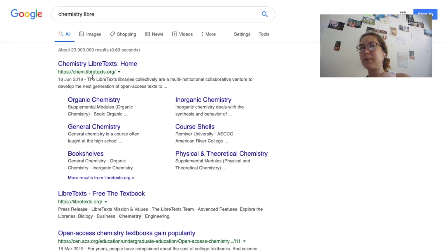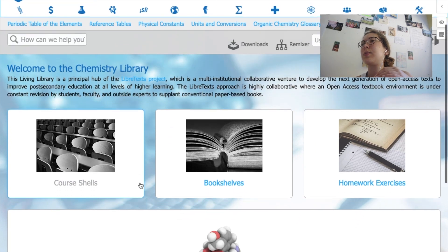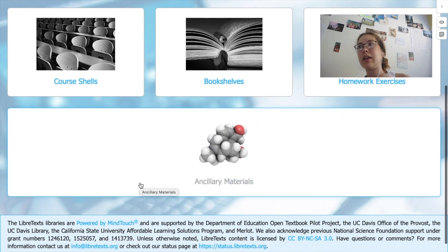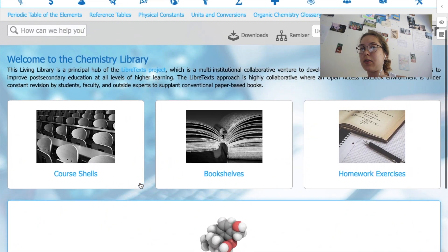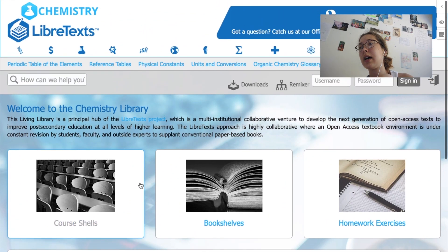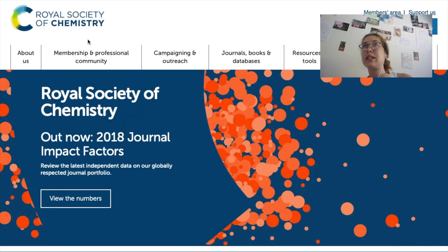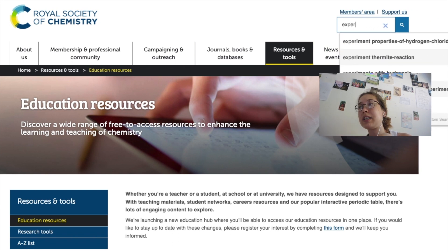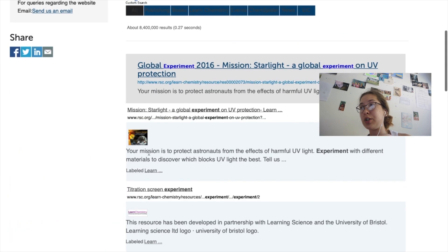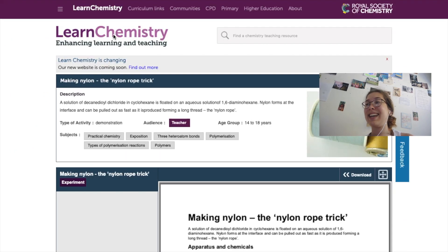Another site I found quite helpful was Chemistry LibreTexts — I wouldn't necessarily go into the site to search directly, but if I typed something into Google and it came up, I'd often click on it. For IAs and coursework, my teacher recommended the Royal Society of Chemistry site. I actually found the experiment I used for my Chemistry IA on this site, and they're suitable for a school laboratory, so it's a good site to check out when IA season comes around.